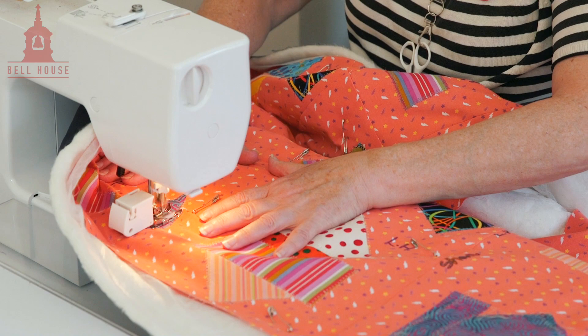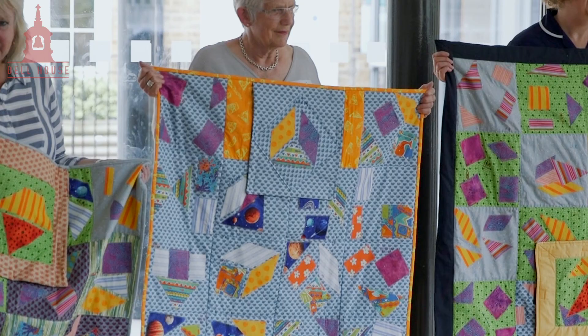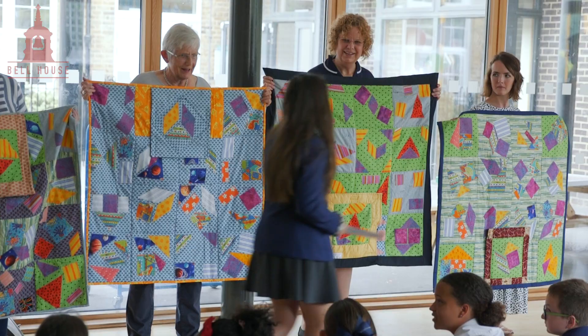The icing on the cake was that we were then invited back to the school. We took the seven quilts that we'd made and showcased them in assembly, and each of the students was allowed to come to the front. They picked up a certificate to say they'd been part of the project and then received applause.